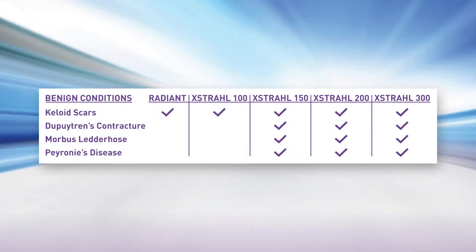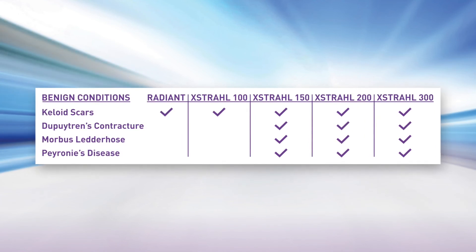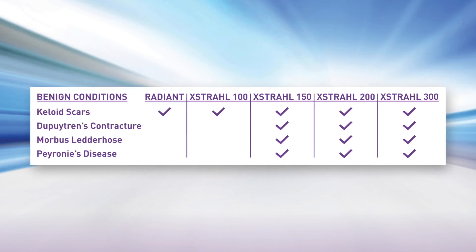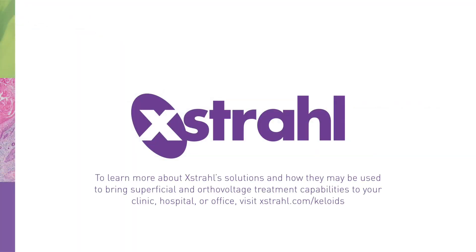With a complete family of superficial and orthovoltage treatment systems approved for the treatment of keloids, Extrol is uniquely positioned to help any physician's office treat keloid scarring and many other benign conditions. To learn more about Extrol's solutions and how they can be used to bring superficial and orthovoltage treatment capabilities to your clinic, hospital, or office, visit extrol.com/keloids.